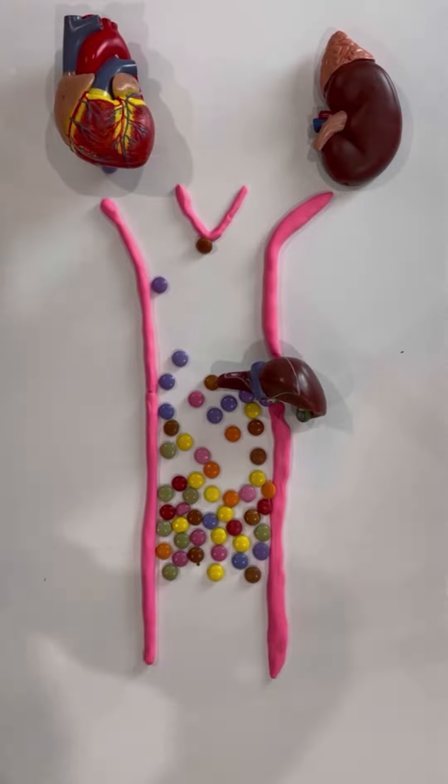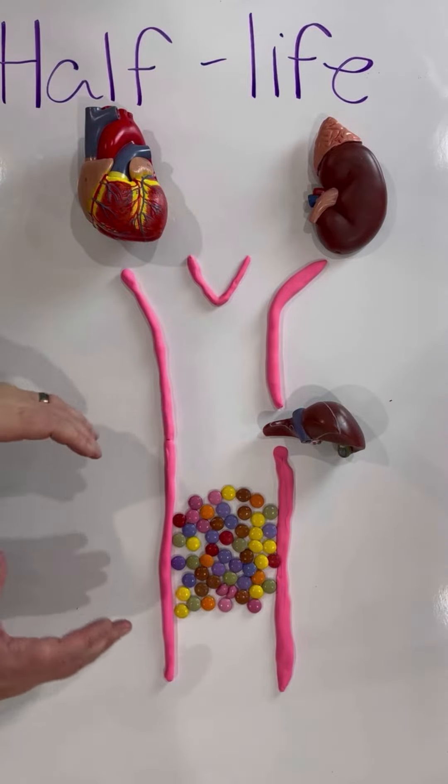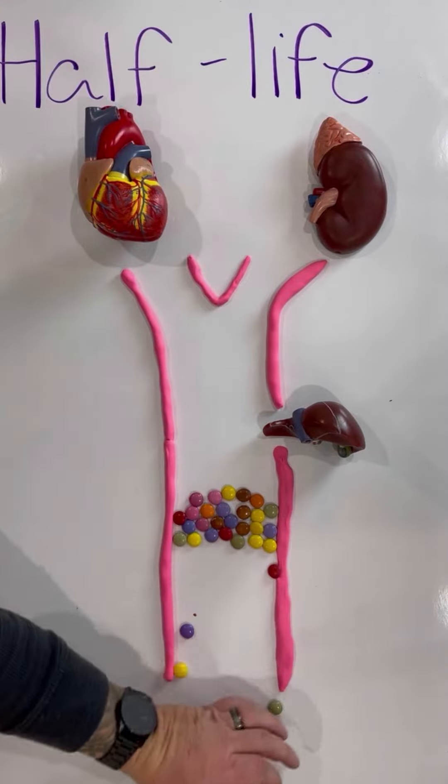We're going to use these Smarties to talk about medication half-lives and why they matter. A half-life is all about how long it takes to go from the full therapeutic dose of the medication that we give to half the dose of that medication.